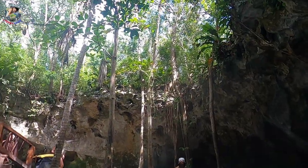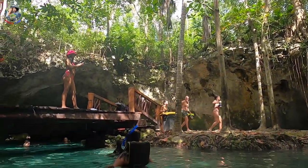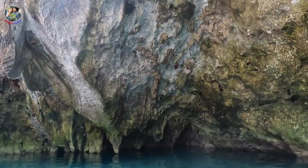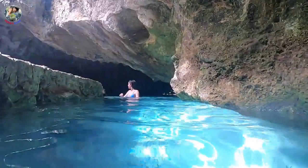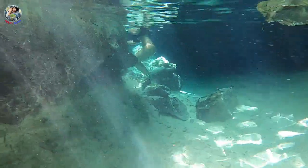A cenote is a natural sinkhole. A combination of geologic events and climatic changes led to the development of this unique ecosystem. Massive cave systems were formed by the gradual dissolving of highly porous coral limestone. These caves are called solution caves because they were formed by slightly acidic rainfall dissolving the alkaline limestone.